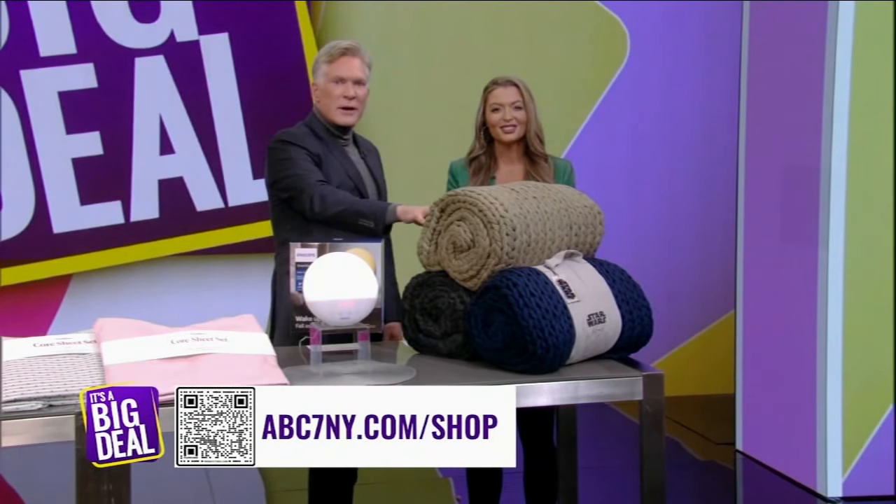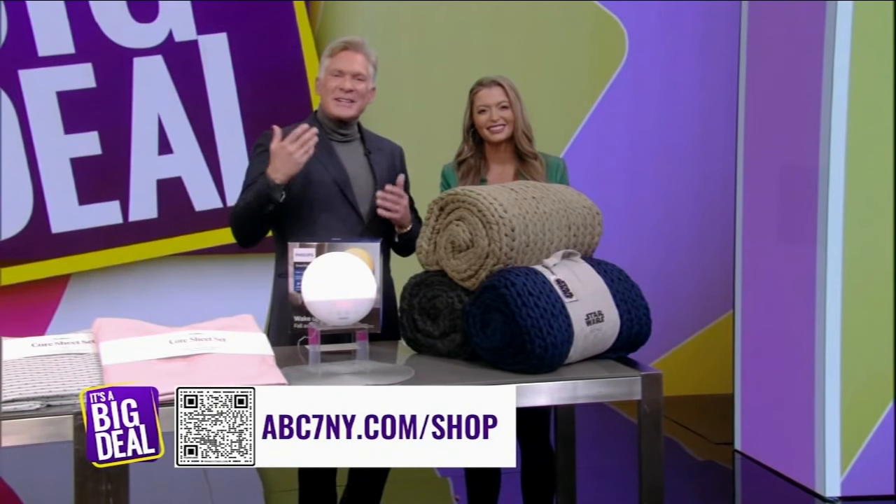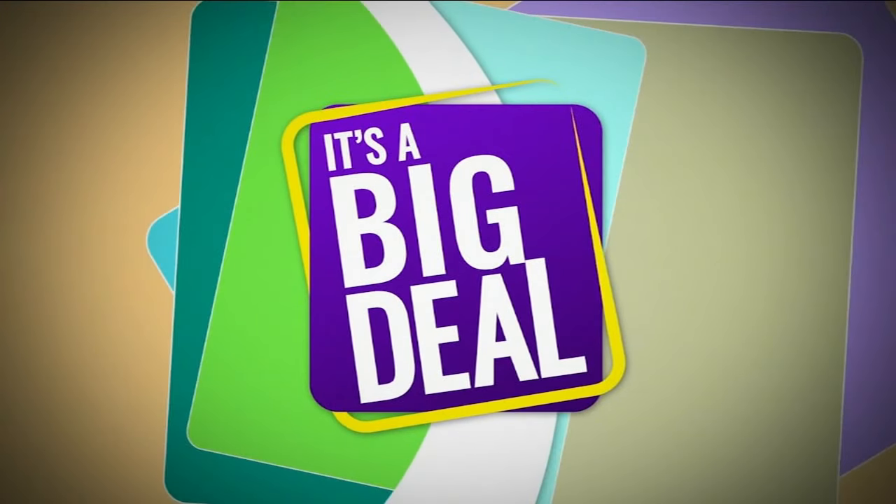All these incredible sleep essentials are on sale for a limited time only, so don't miss out. Scan the QR code to get shopping. Until next time on It's a Big Deal, where we've got more unbeatable deals and top-rated products that we are loving — happy shopping.